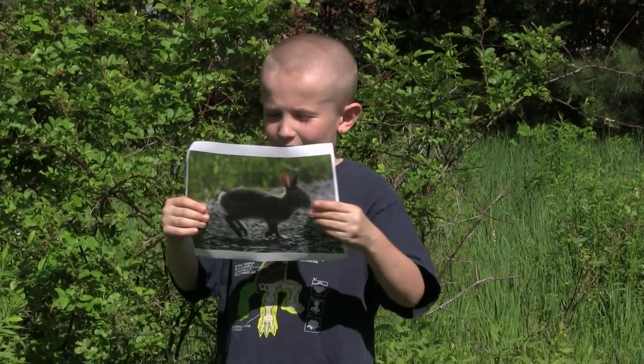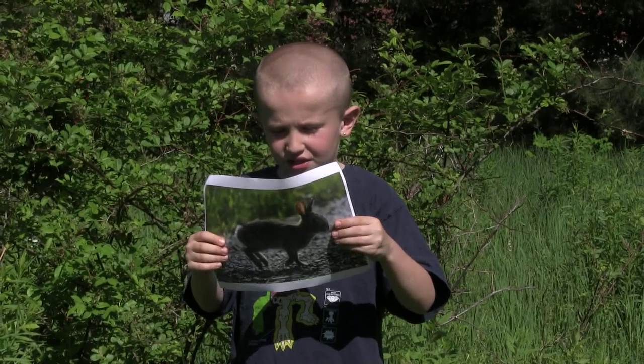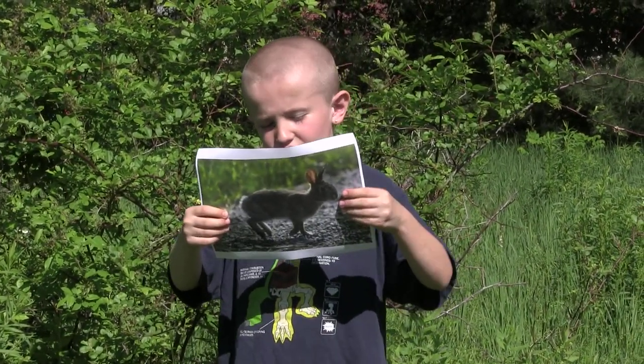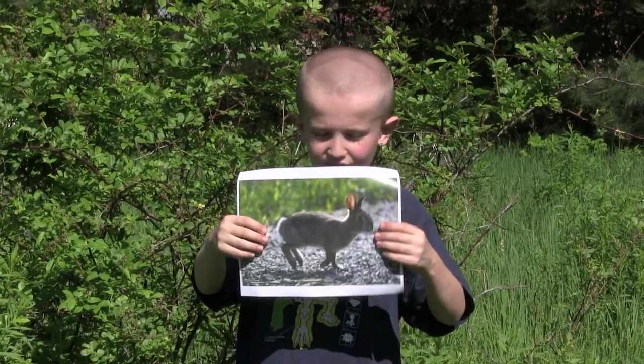New England Cottontail rabbits have gray and brown fur to keep them warm and to hide from other animals. They keep this fur all year long. They have big long ears so they can hear other animals.